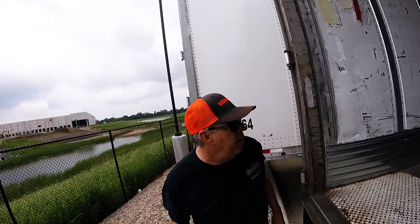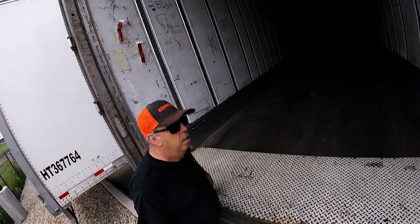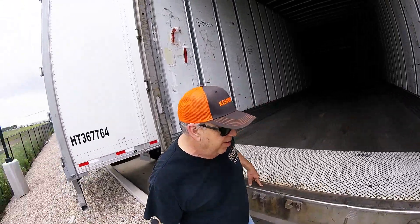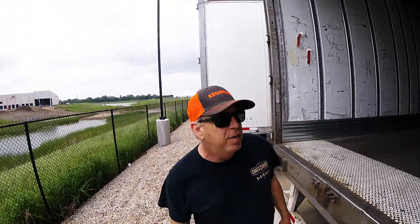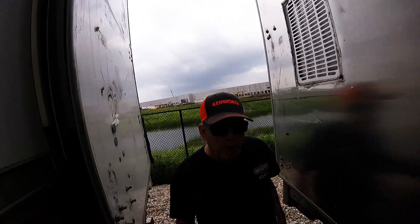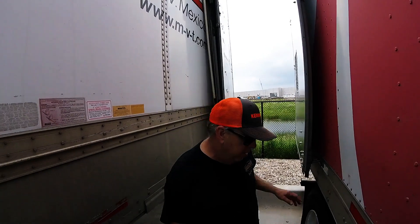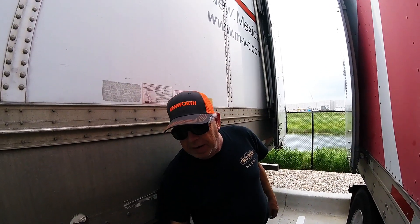We've got the automatic tire inflation system and they're all airing up on this side. This is empty! Yeah, it's empty - fairly clean too, surprised. Some of these places we drop trailers, pick them up empty and they're a mess. Oh yeah, tires are good. Gonna have an easy tandem slide. All we gotta do now is hook up to it, so let's hook up to it.